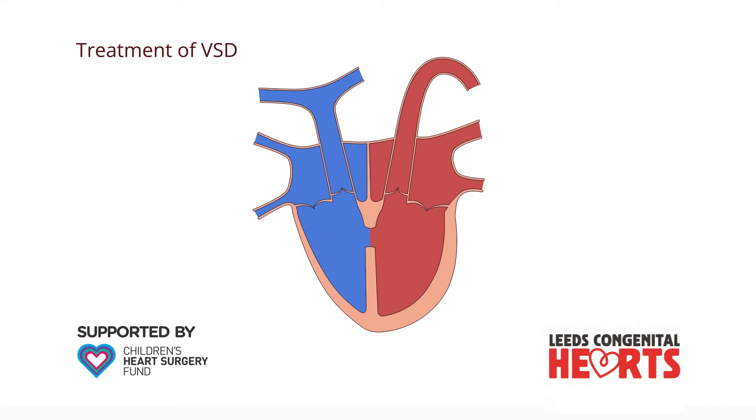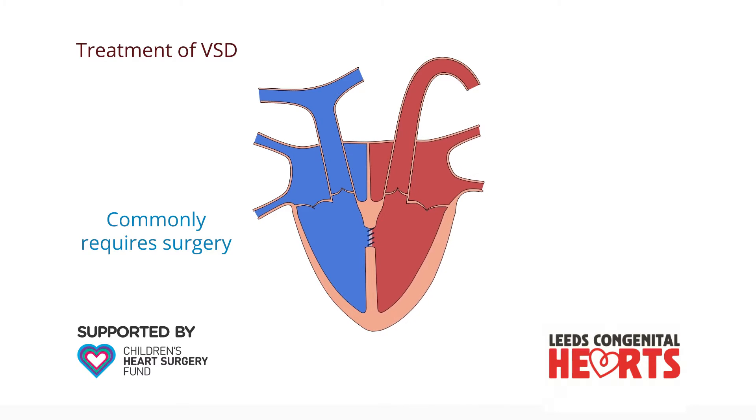Closing a ventricular septal defect most commonly requires open heart surgery, in which a patch of material is sewn over the hole, preventing blood flowing through it and allowing the enlarged heart to reduce in size.